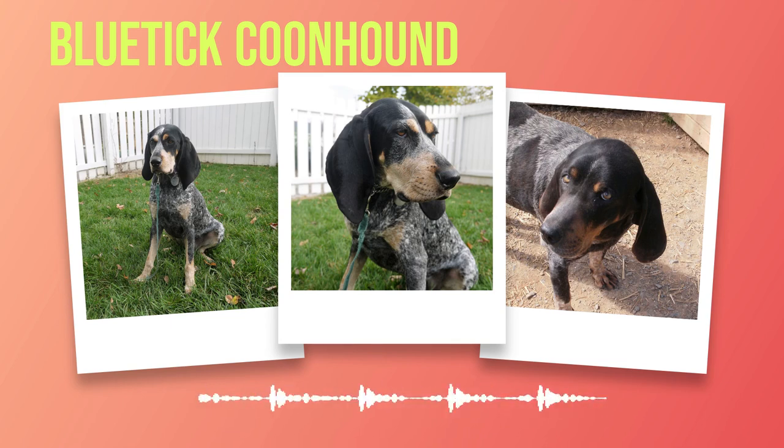Understanding the health concerns specific to Bluetick Coonhounds and providing proper care greatly contributes to their well-being and longevity. Regular vet visits, responsible breeding practices, appropriate exercise routines, mental stimulation activities, and diligent grooming are all key components in ensuring a happy and healthy life for your beloved Bluetick Coonhound companion. While they may face certain health challenges unique to their genetics, with love and care they have the potential for a long and fulfilling life.